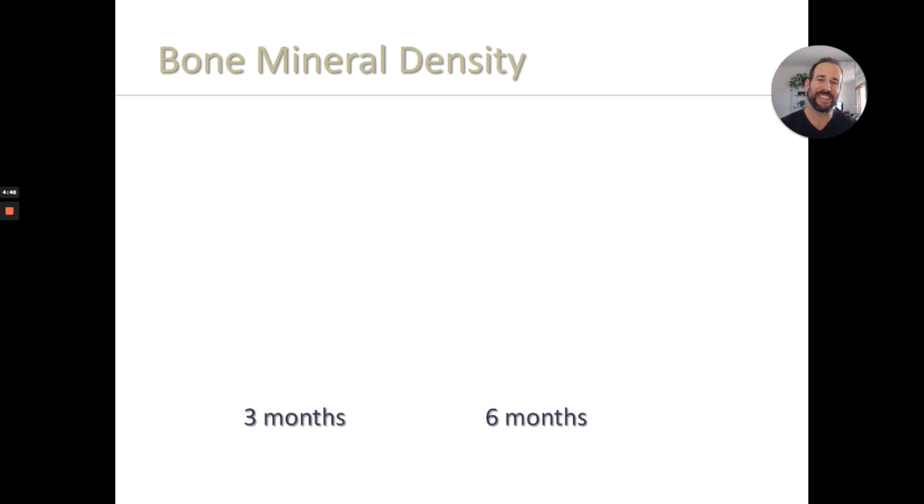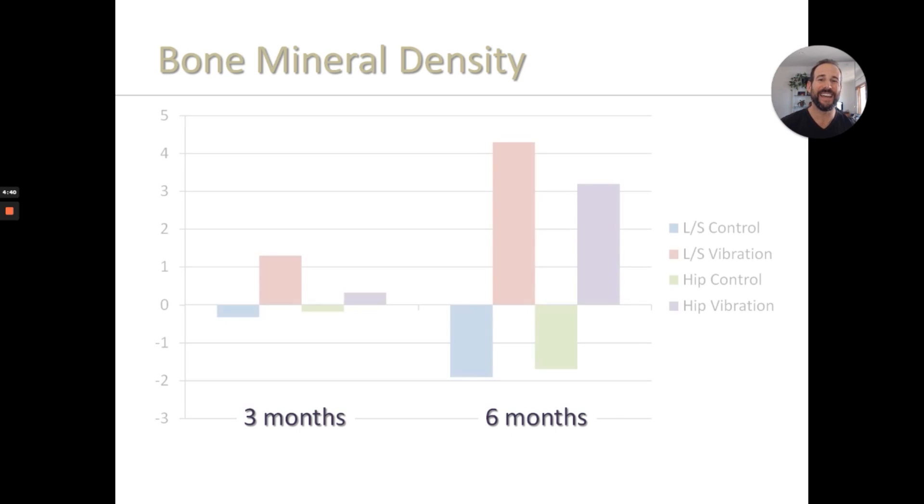A number of different studies have looked into the effects of whole body vibration on bone density, but none has produced more impressive results than the Ruan study from 2008. In this study, researchers took 116 post-menopausal women with osteoporosis and split them into two groups. Group one performed a specific series of exercises on a vibration platform, while group two did nothing. Subjects were evaluated at baseline, three months in, and at six months for both pain levels and bone density. And what these researchers found was remarkable.